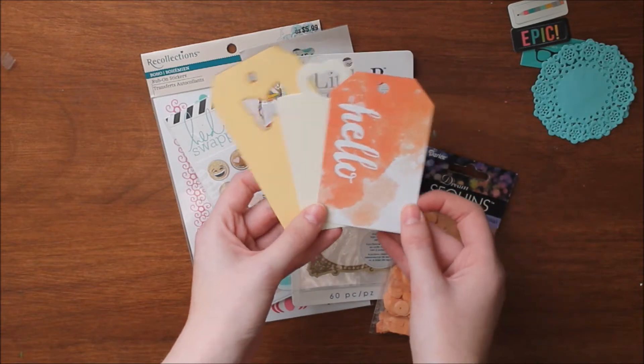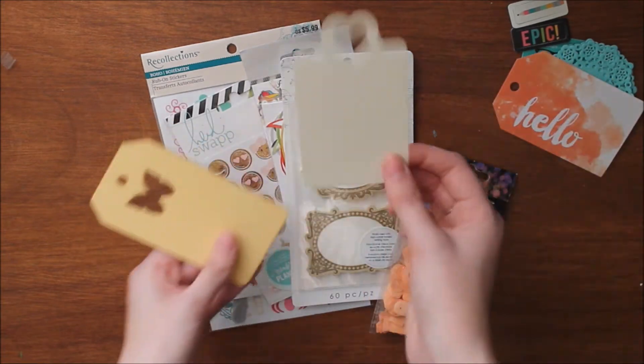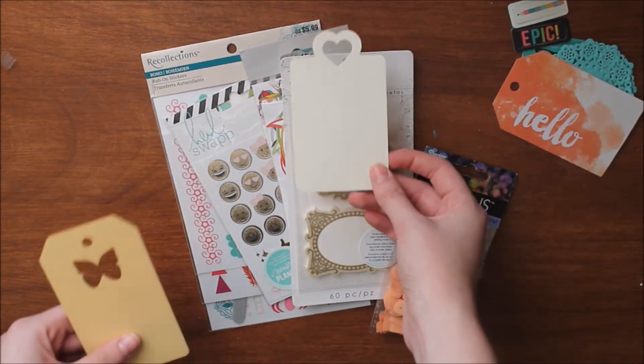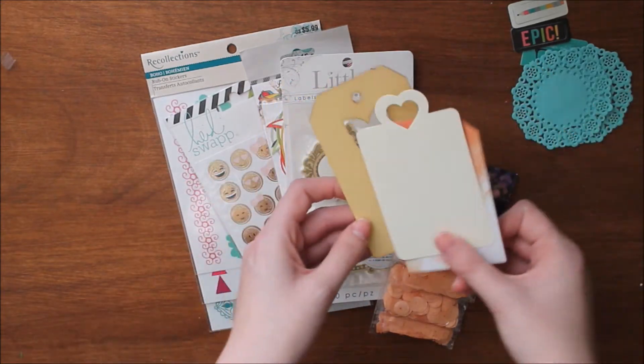I also grabbed three different tags. This one's from Michaels in their color line, really cute. This one's also from Michaels but from a really old collection — it has a heart on top. Then there's this wood veneer tag, which I thought was really cool. I really like how this adds a lot to a layout.